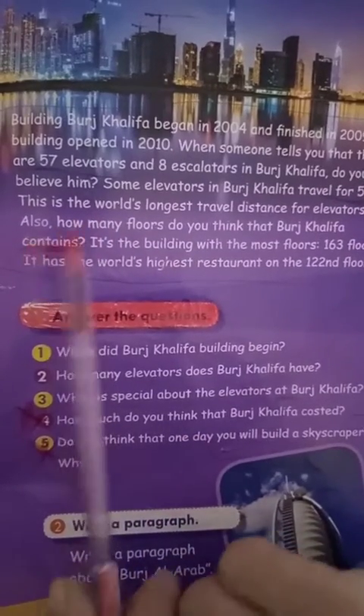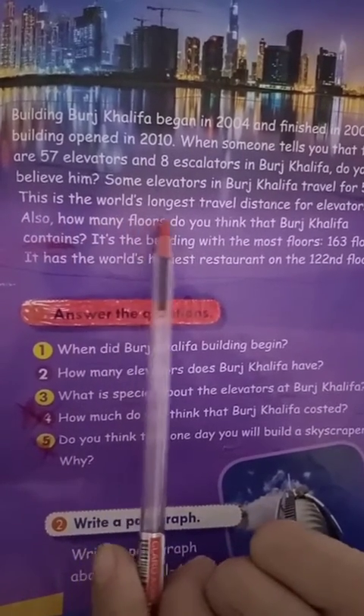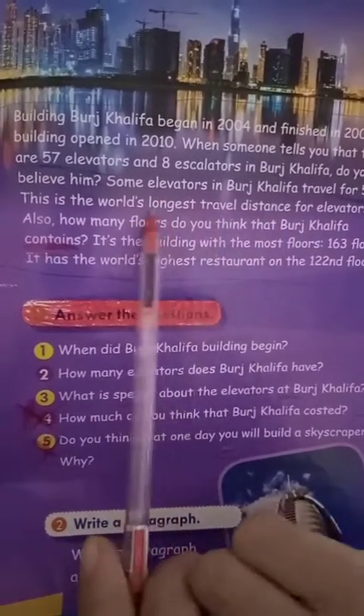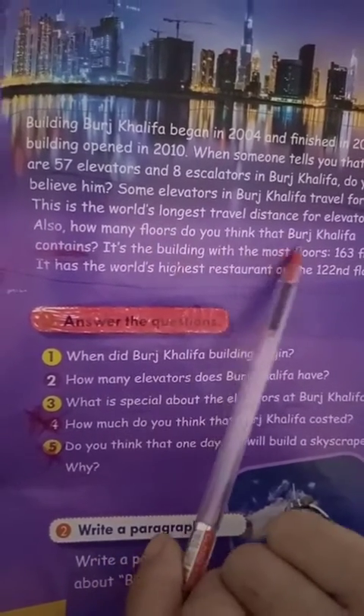This is very special to be inside a skyscraper like Burj Khalifa. This is the world's longest travel distance for elevators — أطول مسافة ممكن يقطعها مصعد في العالم. Also, how many floors do you think Burj Khalifa contains?